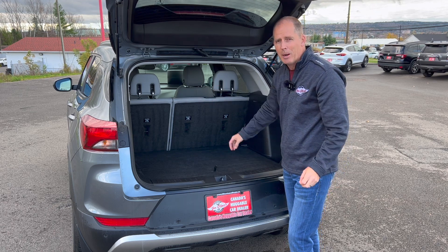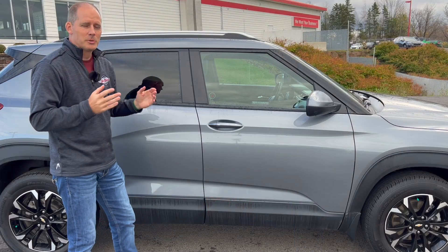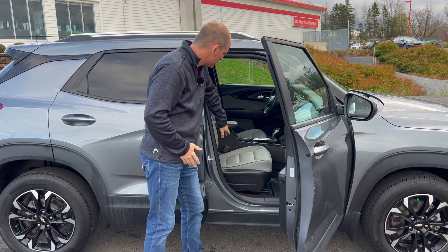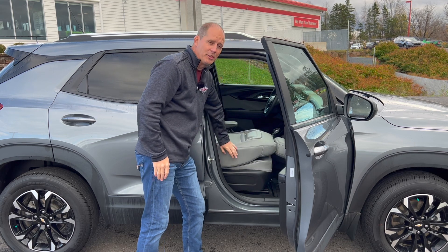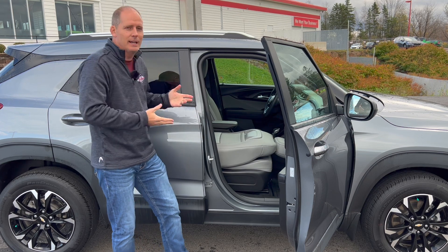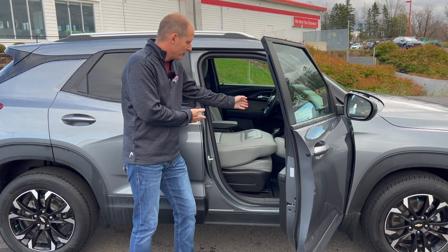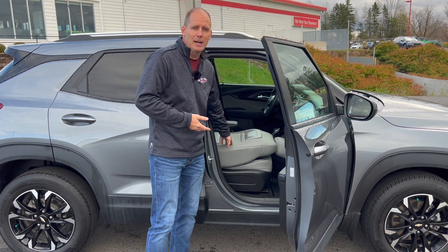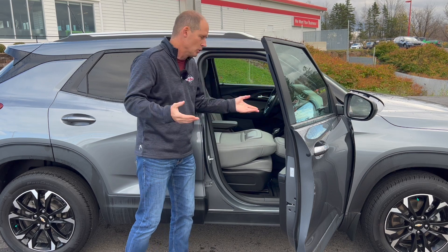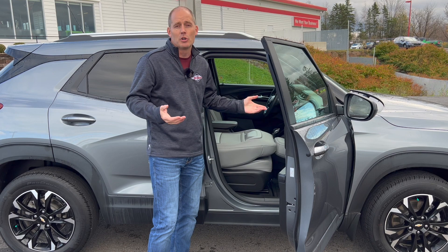You can fold the rear seats down, but there's another trick up its sleeve that makes this compete with larger SUVs. I'm talking about the front seat — it also folds down flat. That means you can fit a small kayak, a ladder, all kinds of long items. GM isn't doing this for the first time — they used to do this in their Saturn lineup. They're bringing it back to make smaller vehicles really useful for people who want an efficient, all-wheel-drive vehicle with the practicality of a larger one.